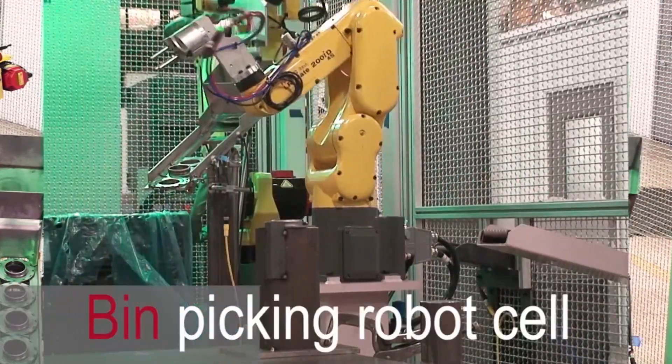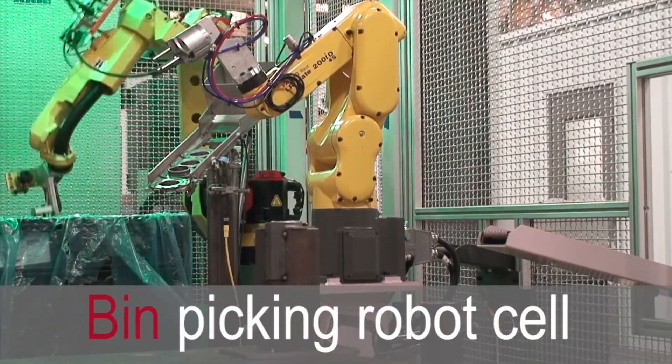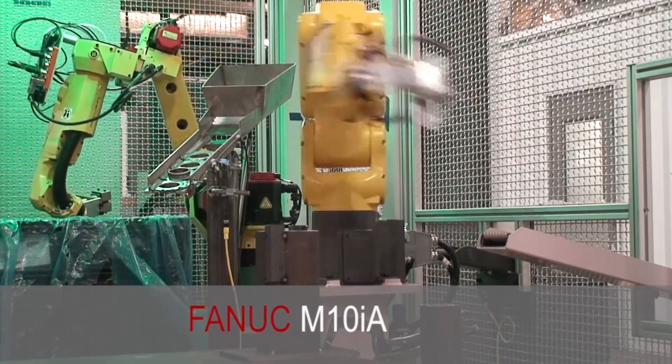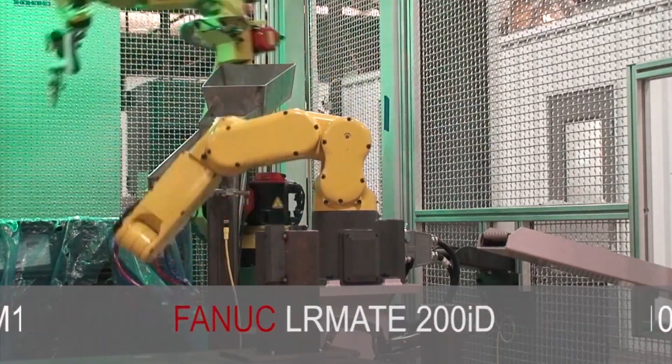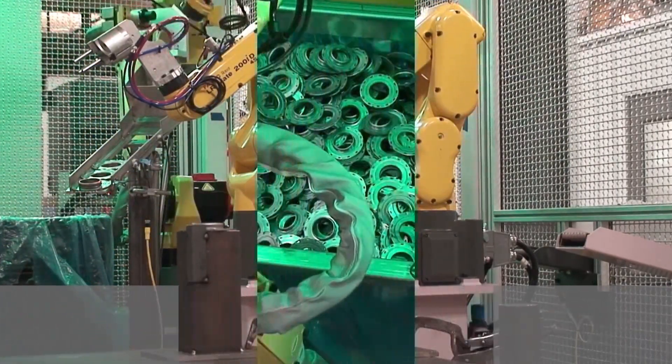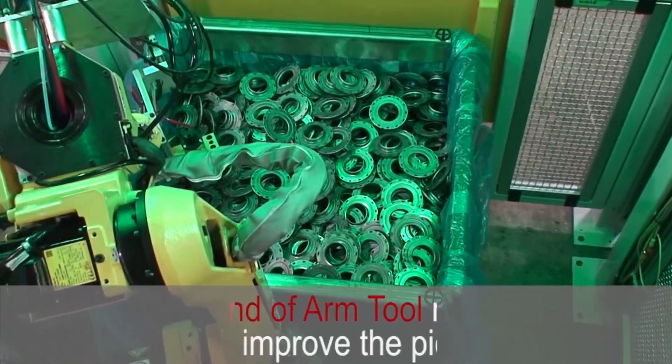This robot bin picking cell selects a random part from the bin, placing it on a tray. The cell contains a FANUC M10IA robot for bin picking and an LRMate 200ID-4S short arm robot for moving the parts from the tray to a fixture.